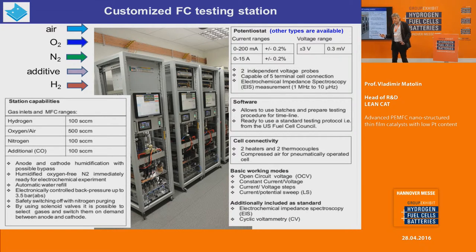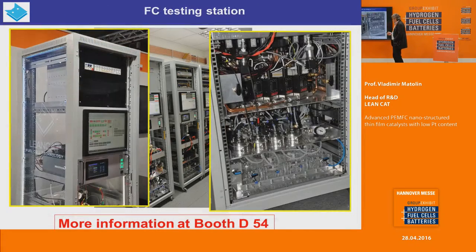This is the integrated potentiostat with special software. What is special is that everything is electronically controlled, meaning we can also use remote control and operate the system by distance using the internet. You can see the details — it is a really complex structure but the price is very competitive. We are proposing it as a commercial product. If you are interested in more details about the stations, please come to booth D54, just here, where the station is on display.